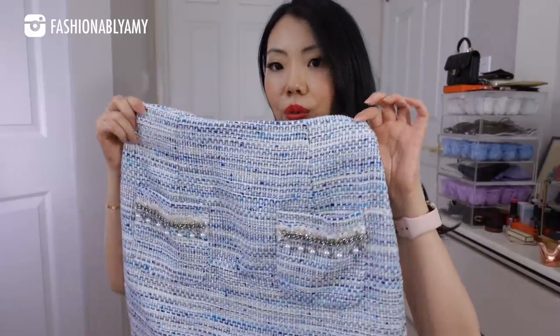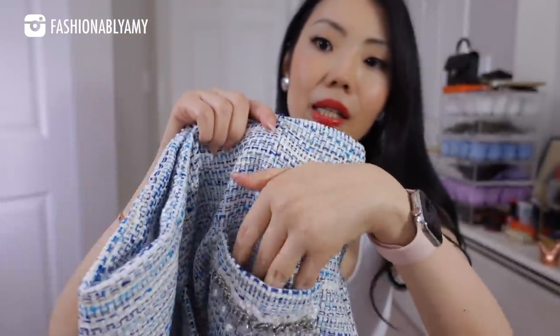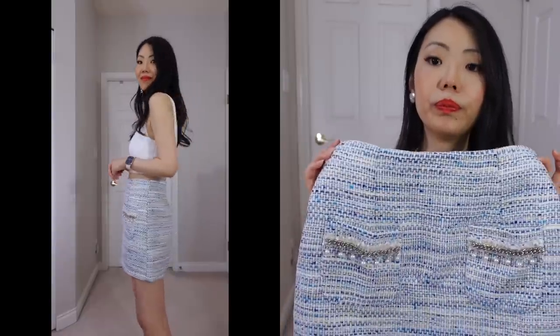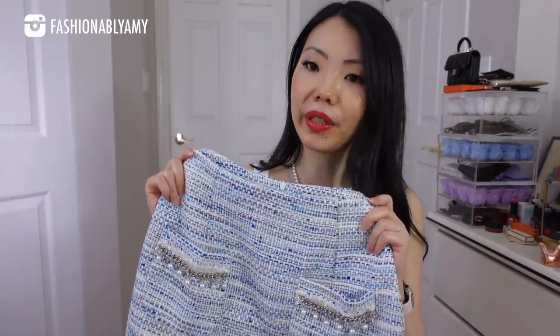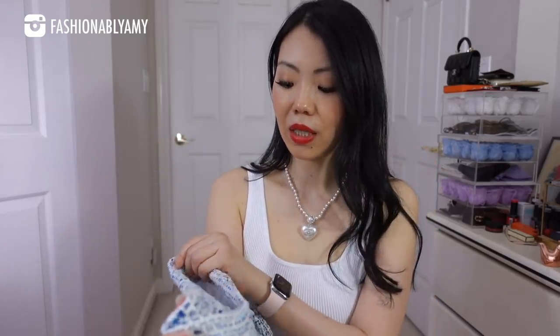Up next we have this cute tweed skirt. It has these ornaments on it — a chain and some pearls dangling. It has real pockets and it's fully lined. It's a neutral summer color tweed that I can wear with this tank top or just tuck in a nice silk shirt on top. For those of you in tropical areas, don't worry — this is a lighter summer tweed, and for a skirt it's probably fine. I quite like this one. This is definitely one of my favorites, and it's an extra small.